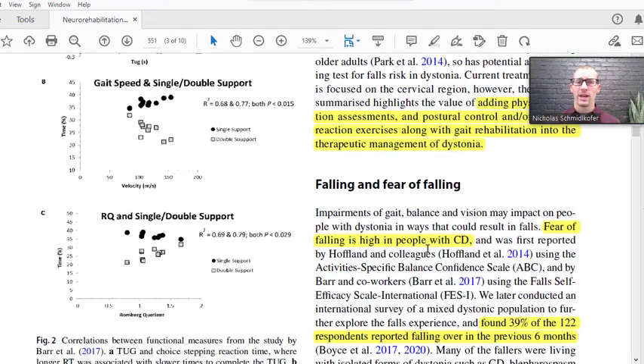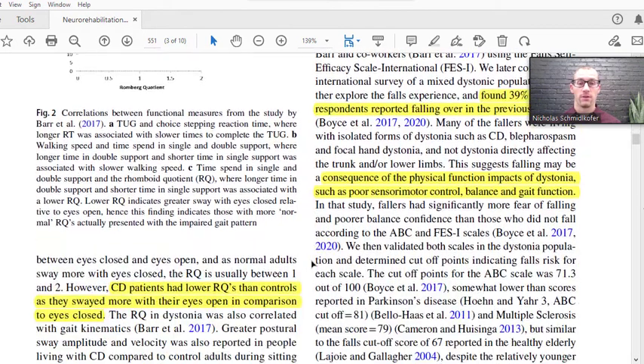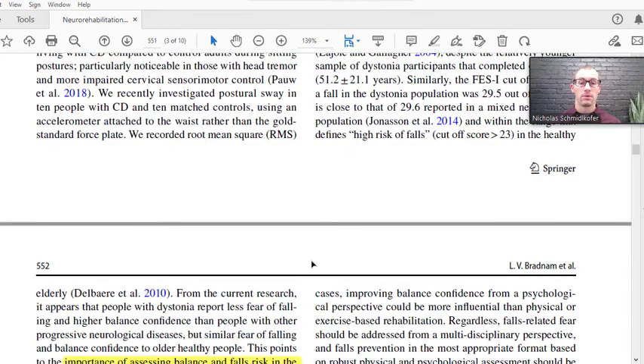People with cervical dystonia have more fear of falling than controls. This shouldn't be surprising because if you don't necessarily know where your neck is in space, you may not trust where you are in space. Therefore, turning quickly — things can catch up on you faster, things can surprise you, making it difficult to move through a typical environment, whether a city environment or driving, without a fear of falling or fear of having problems with motor control.